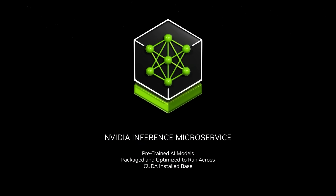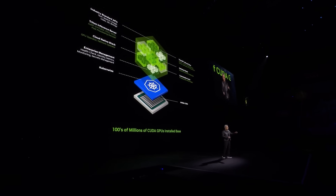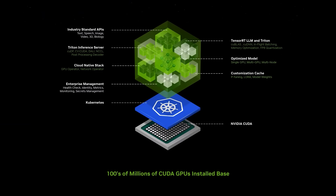It's a pre-trained model, so it's pretty clever. It is packaged and optimized to run across NVIDIA's very large install base. What's inside is incredible — pre-trained, state-of-the-art open-source models, packaged up with all dependencies: the right version of CUDA, cuDNN, TensorRT LLM, distributed across multiple GPUs, and Triton inference server. It's optimized whether you have a single GPU, multi-GPU, or multi-node of GPUs, and connected with simple APIs.